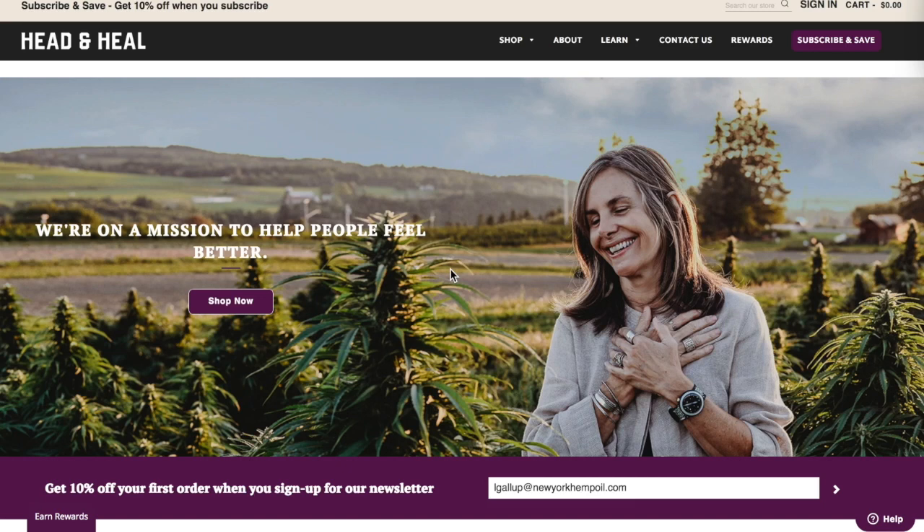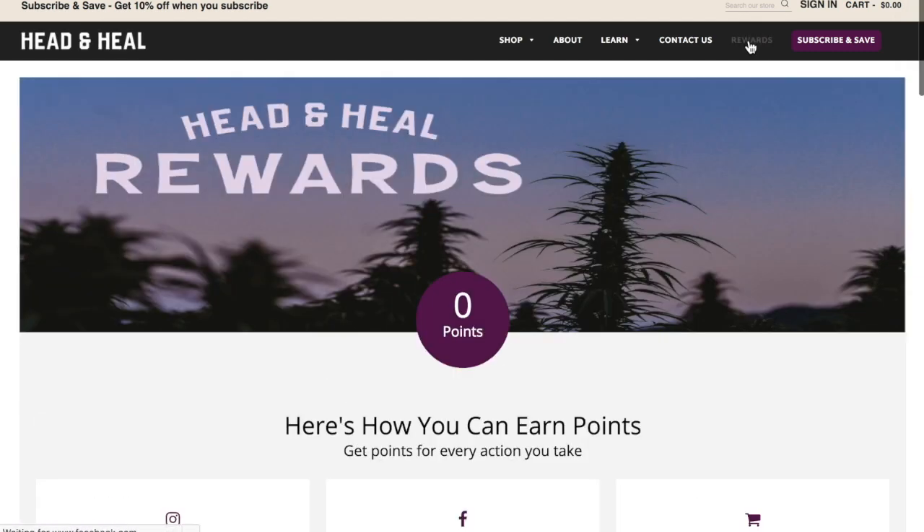Now that you've made an account, we want to show you how to find your rewards and use them. On the home page in the bottom left, you can click on the earn rewards button, or in the top right you can click on the rewards button.